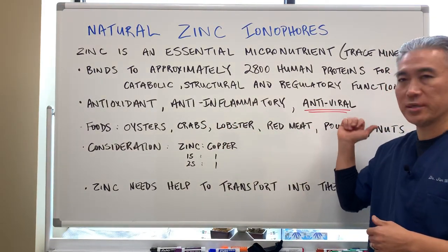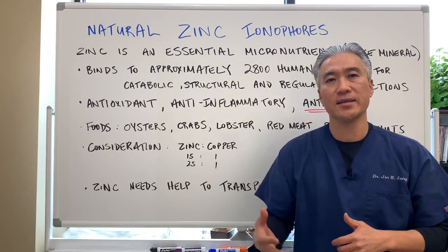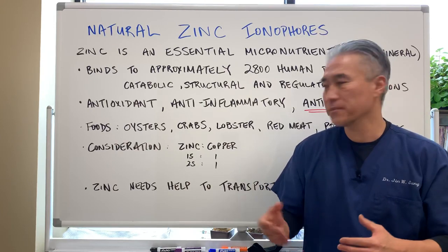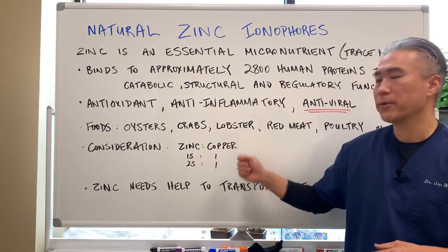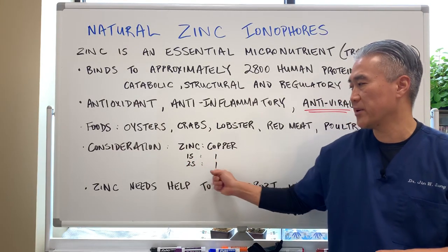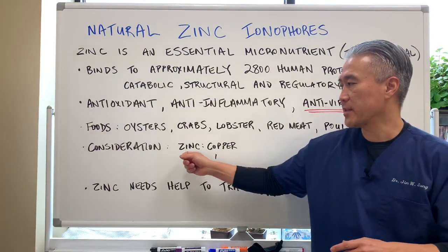Foods high in zinc include oysters, crabs, lobsters, red meat, poultry, and nuts. One consideration: if you're taking a lot of zinc — especially over 30 to 50 milligrams — you want to consider using copper as well. The proper zinc-to-copper ratio can be anywhere from 15:1 to 25:1, so you'll need to supplement a little copper if you're taking a lot of zinc.